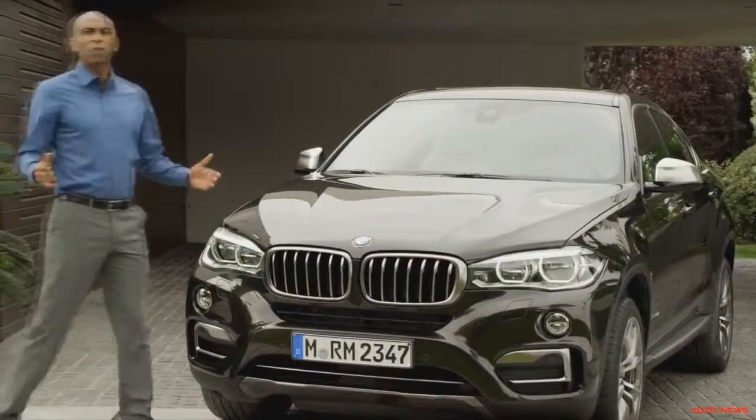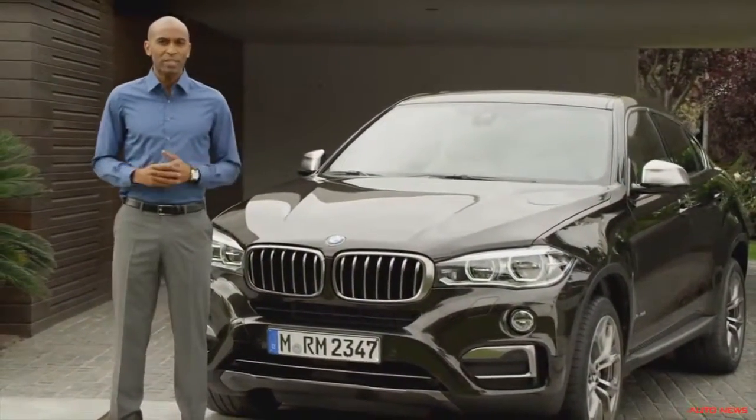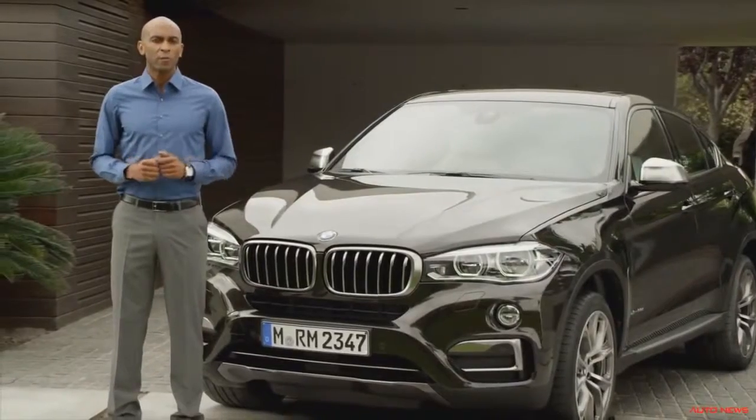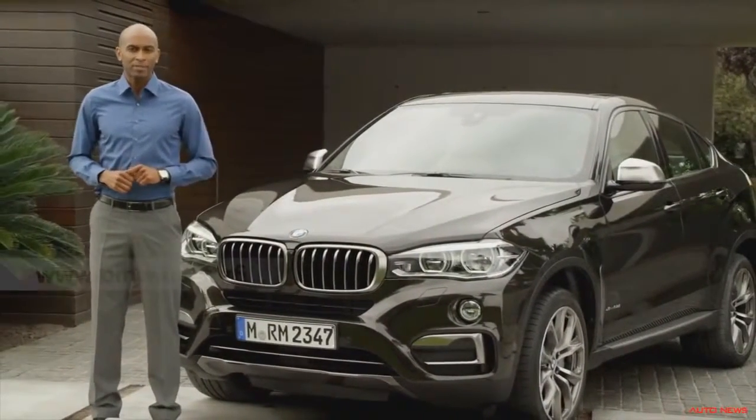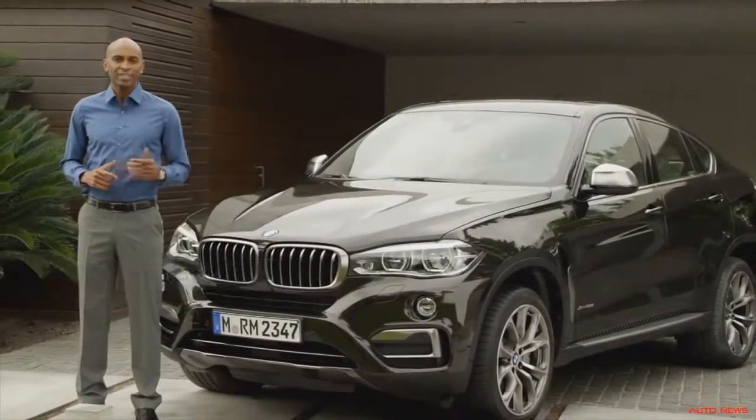Overall, with the all-new BMW X6, you get an expressive and unique sports activity coupe design, the luxury of perfect fit, and exhilarating power and dynamics. For more information, visit BMW.com/X6.